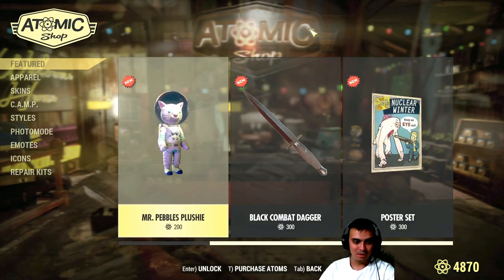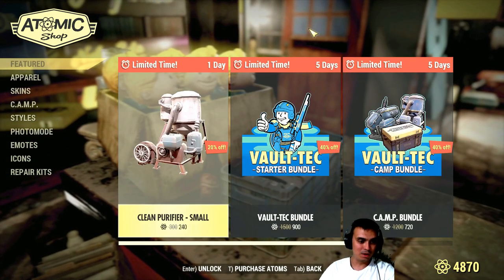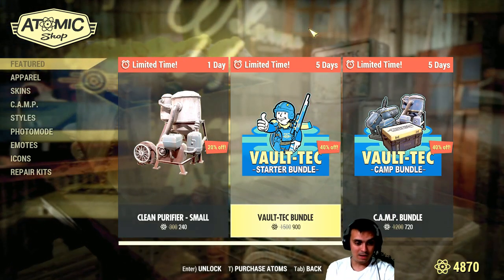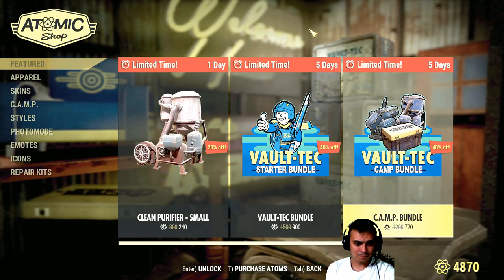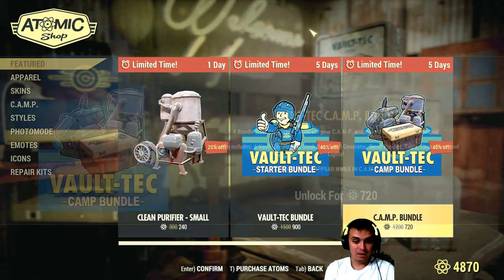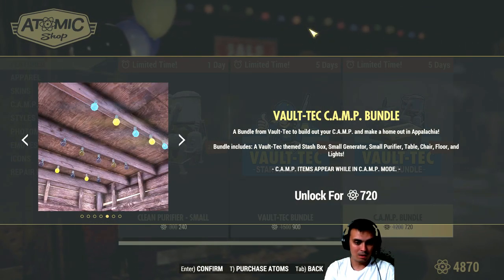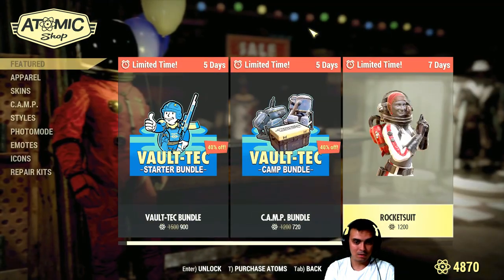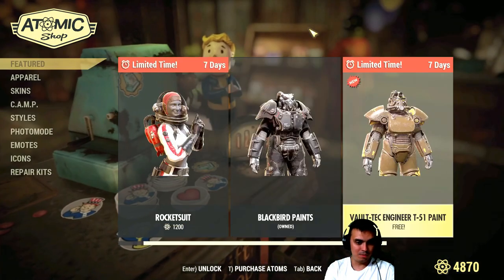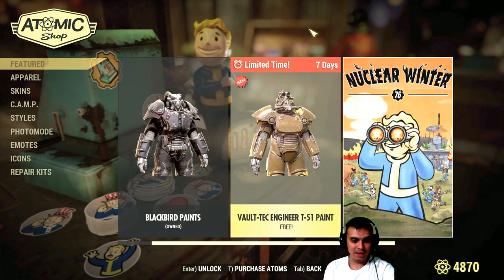Nuclear winter. Okay, let's quickly take a look at these things. Clean water, pewter fire — screw that. Voltec bundle. I mean it's kind of okay. To be honest, I don't know — too many atoms, that's for sure.